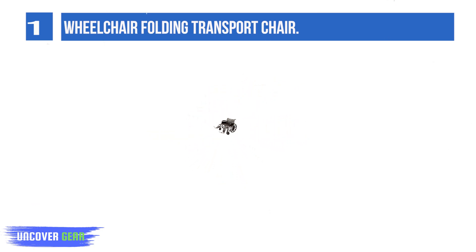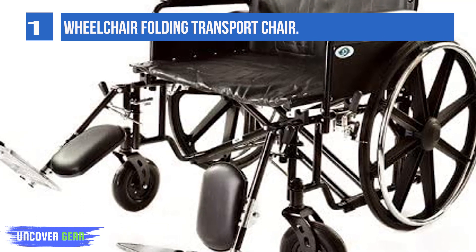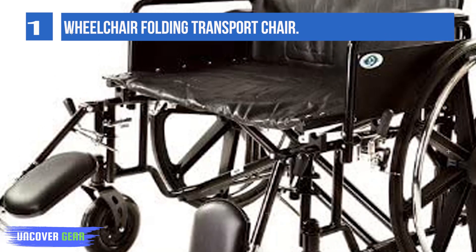Extra-large, heavy-duty metal elevating legrests provide maximum support and are attractive and crack-proof. Heavy-duty flat-free eight-inch front casters are adjustable in two positions, and extra-heavy-duty front forks add further durability.